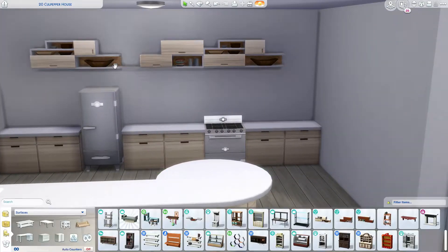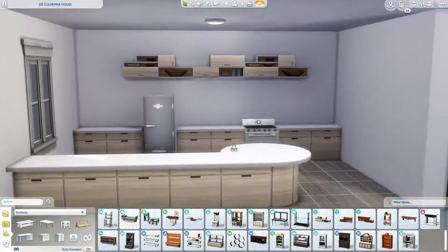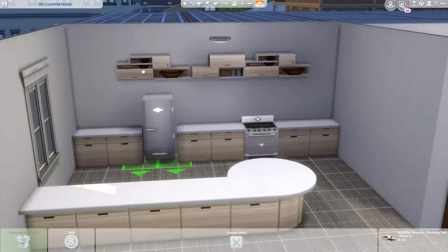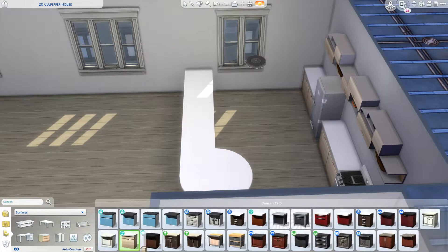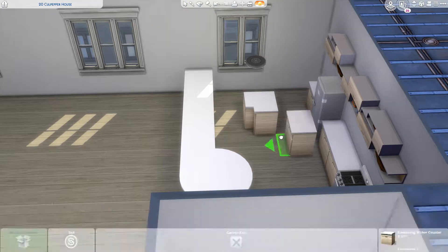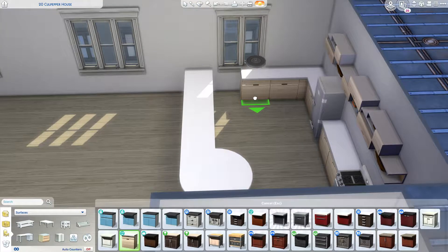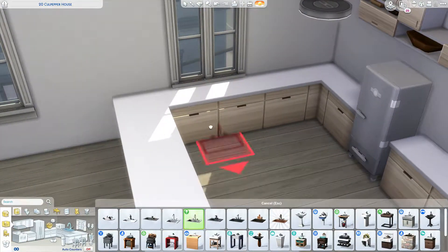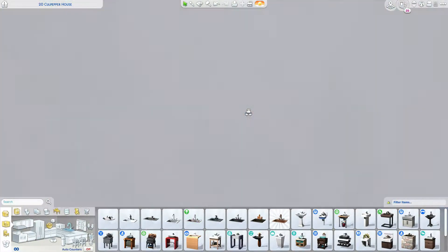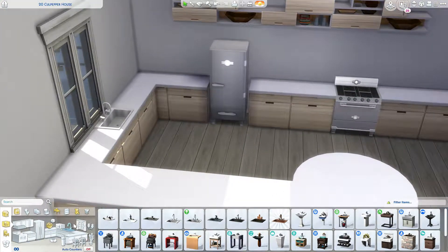I really enjoyed it, and I did have to bite the bullet. I had to buy the Moschino stuff pack because, in order to do this apartment, I wanted the items that came with that pack.